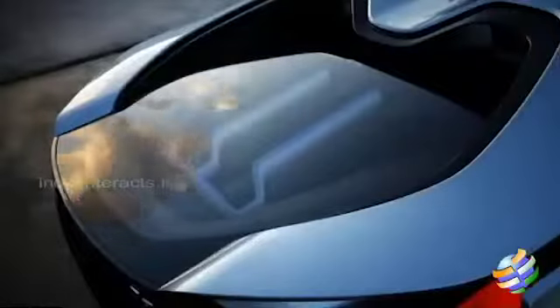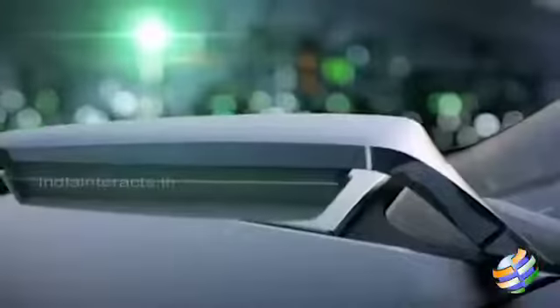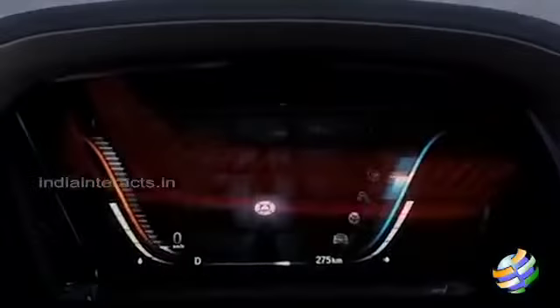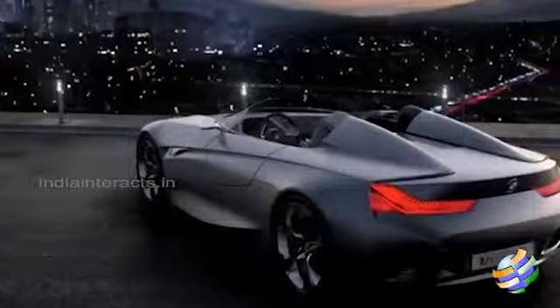Based on BMW's live drive architecture, the i8 Spyder concept is a plug-in hybrid powered by an eDrive drivetrain combining an electric motor and a petrol combustion engine. The 131hp electric motor on the front axle works in tandem with a turbocharged 3-cylinder petrol engine sending 223hp through the rear wheels.